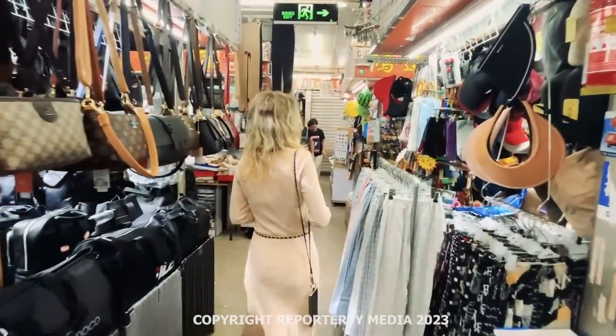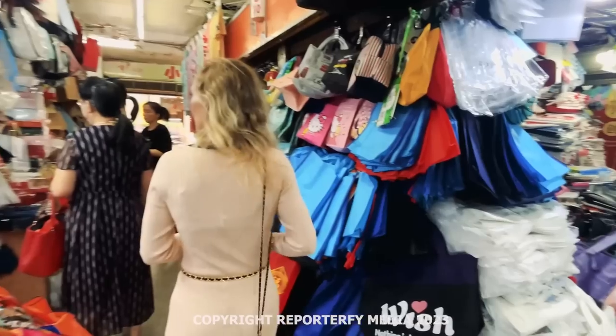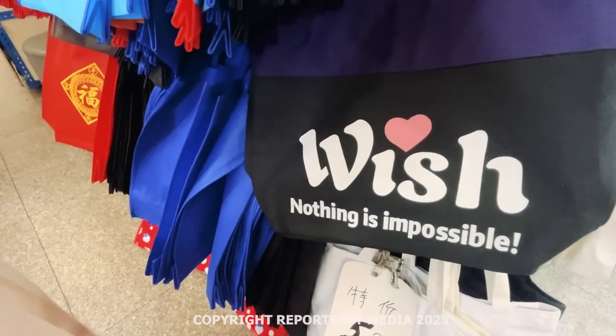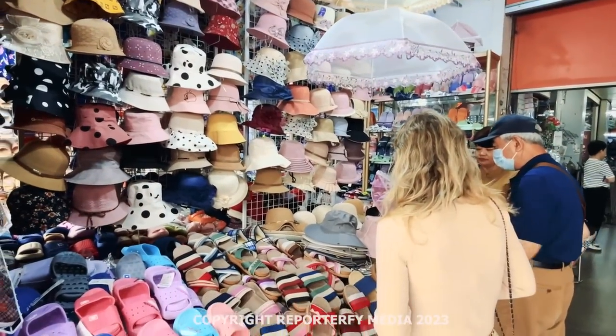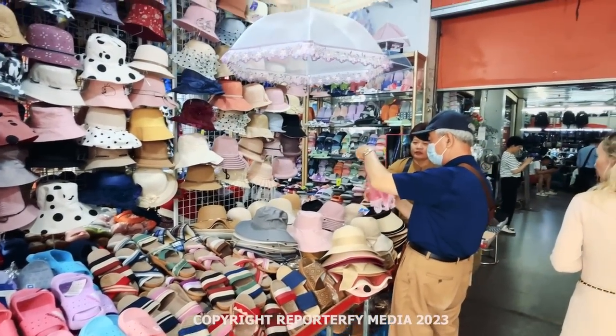They've already got me for three hats — I'm in deep with 140 RMB. Wish nothing is impossible. I suggest even coming to China with an empty suitcase and going home with a full suitcase.